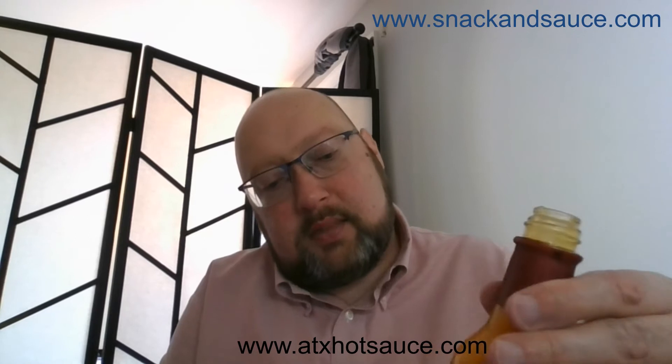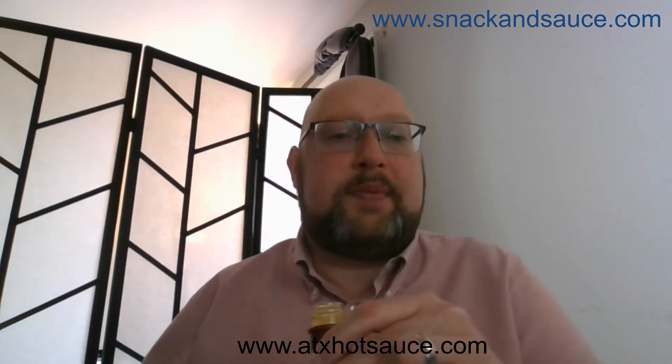Got a red cap here — shake it up and open it. On this bottle it says these are small batch hot sauces, and it says please keep refrigerated after opening. It also notes this food is made in a home kitchen and is not inspected by the Department of State Health Services or a local health department. So this is a small batch made by a small family company out of Austin. I'll put their website in the description below.